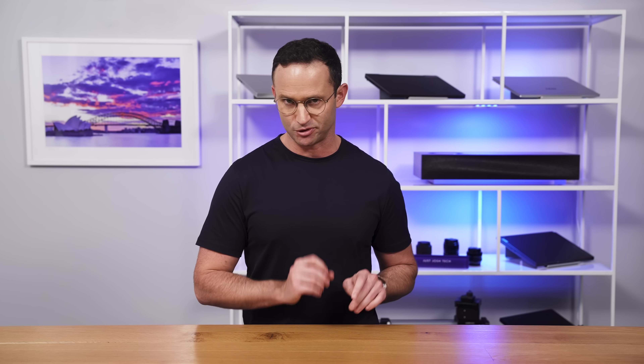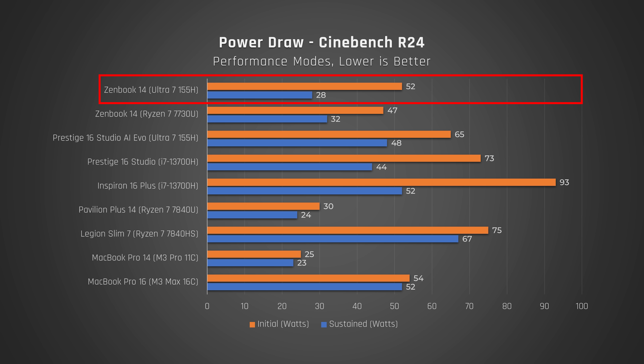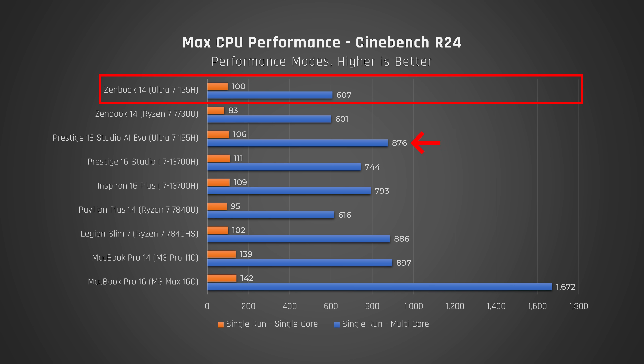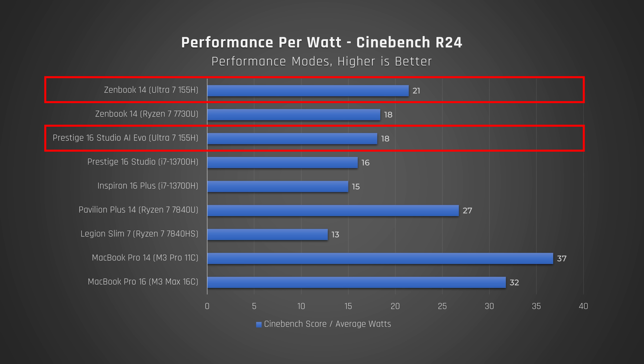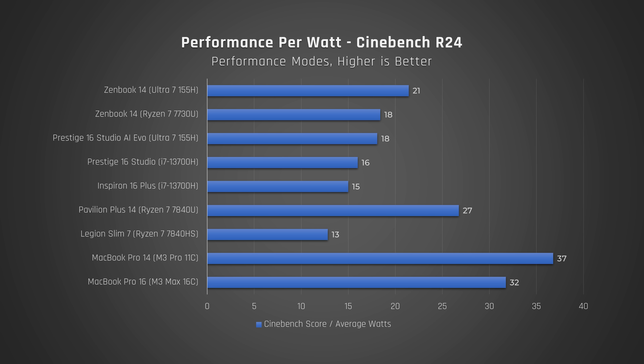Looking at the all-important power draw: the max power draw of the Meteor Lake ZenBook 14 is very low compared to most laptops on this list, which explains its poor performance compared to Jim, our Meteor Lake-equipped MSI Prestige 16. The Prestige draws a similar amount of power to last year's model, and way less than the Inspiron 16 Plus. When we combine these results to see overall performance efficiency, Intel Meteor Lake is more efficient than its predecessor — substantially so at lower wattage like in the ZenBook 14. The lower wattage Zen 4U series in the Pavilion Plus is also very efficient, as is the MacBook Pro 14 with the M3 Pro.